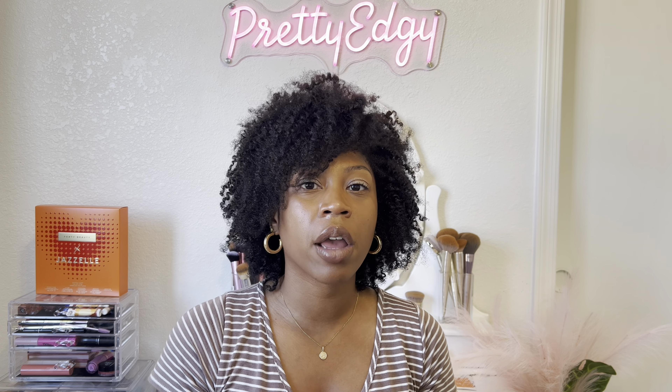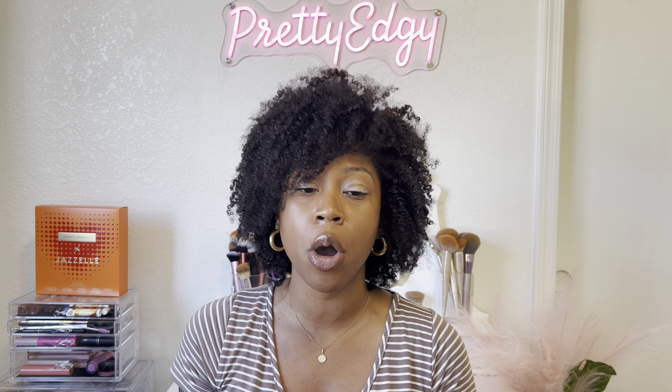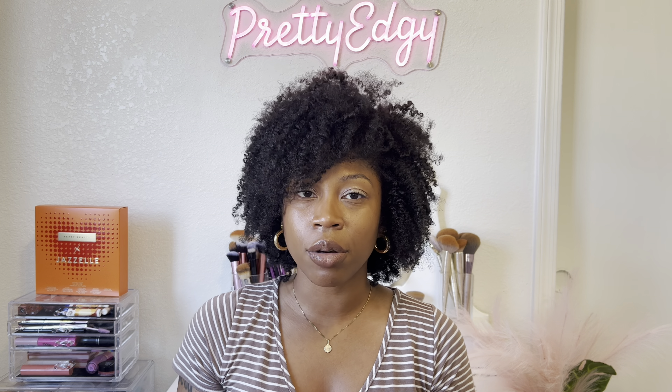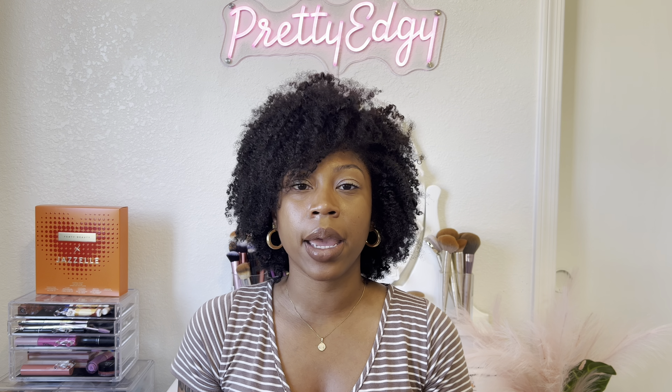That's the end of my first empties video! Thank you guys for watching. If you liked this video, give it a big thumbs up and leave a comment below if you have any of these products. I'll be back with more empties videos since I purchase and use a lot of products. Make sure you hit the subscribe button and the notification bell so you know when I upload. Until next time, peace and love!